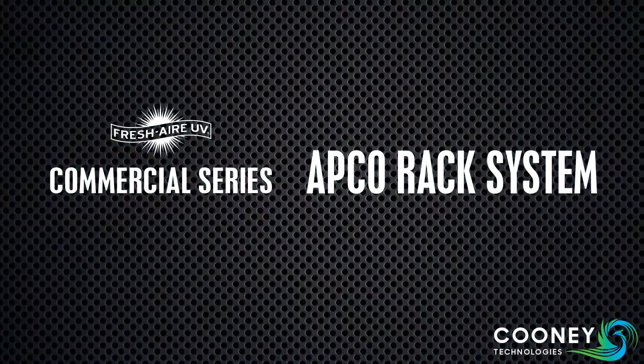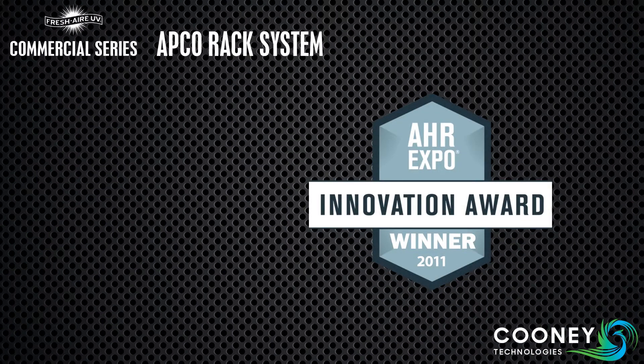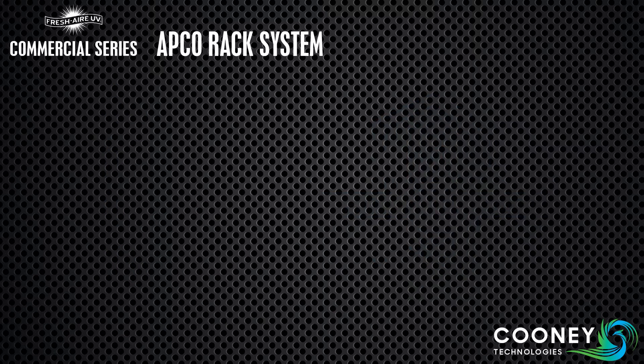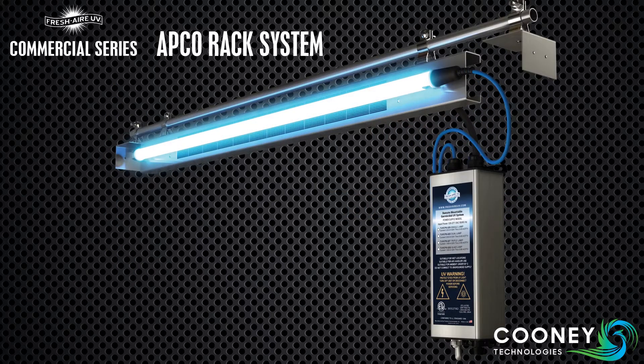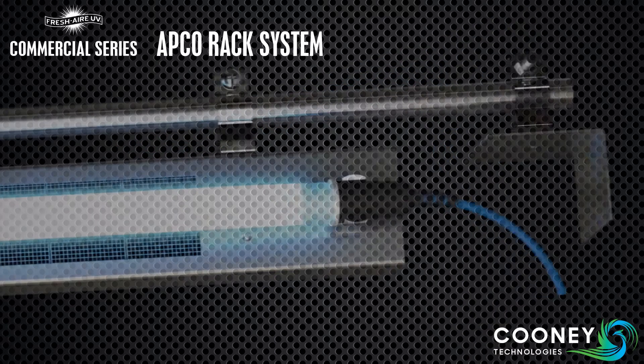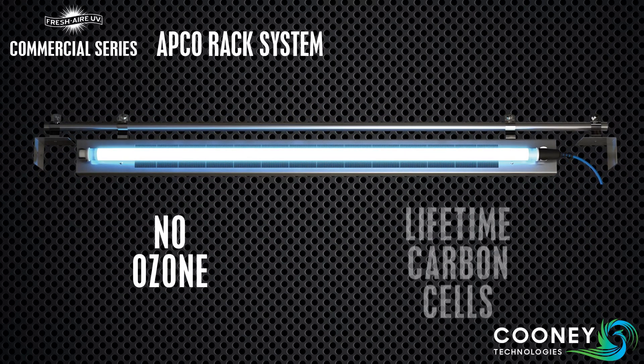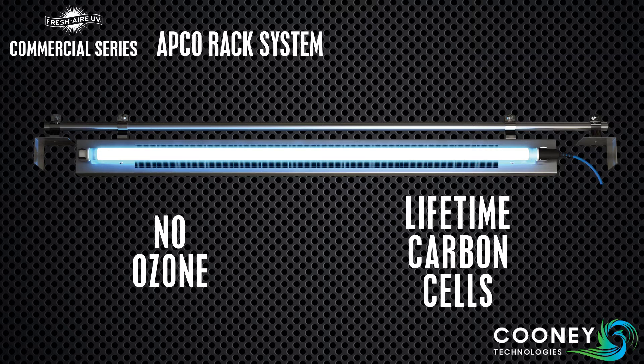In 2011, Fresh Air UV won the coveted AHR Innovation Award with our APCO Absorptive Photocatalytic Oxidation Technology. The APCO rack system offers all the advantages of our other UVC products with the addition of APCO cells. The system produces no ozone, and the carbon cells never fill up or wear out because they're kept clean by the photocatalytic process.